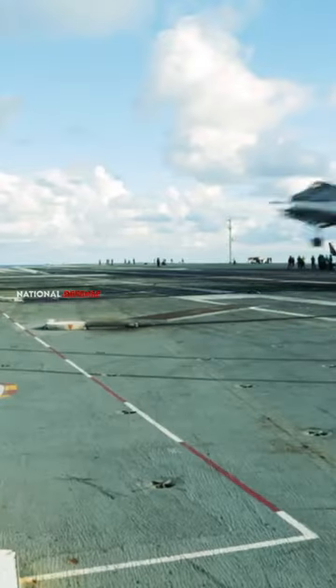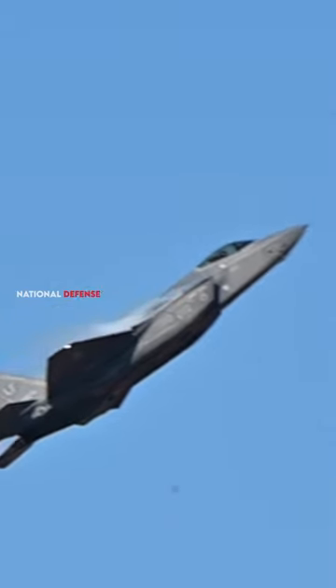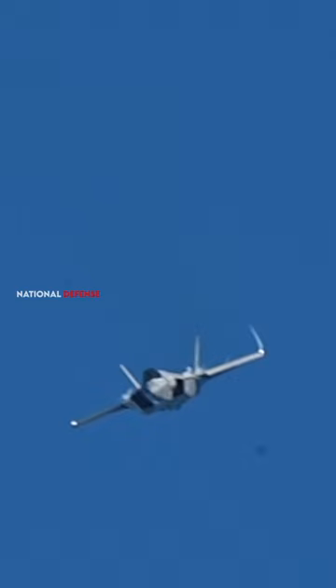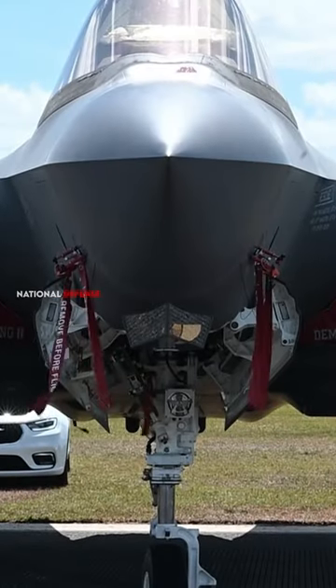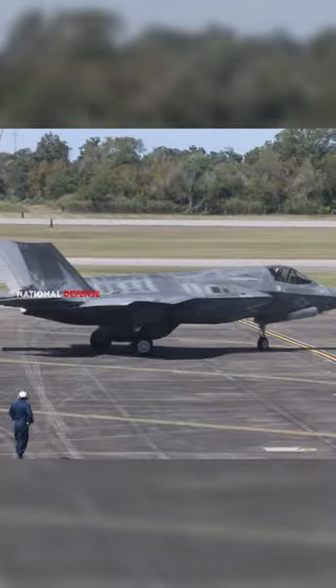The F-35 Lightning II, a fifth-generation multi-role stealth fighter developed by Lockheed Martin, does not incorporate thrust vectoring primarily due to design priorities, intended mission profile, and trade-offs between various performance attributes.